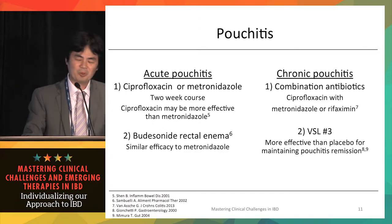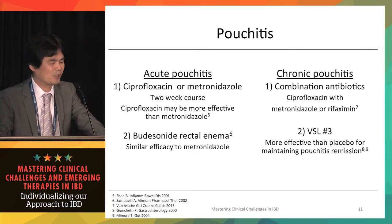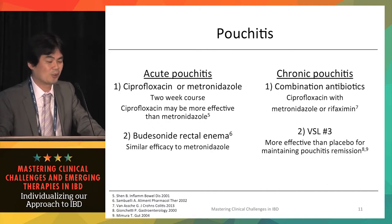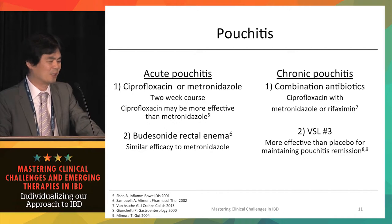For genuine pouchitis, systemic steroid treatment or anti-TNF agents are very rarely required. When those systemic treatments need to be considered, you have to consider whether the patient has an irritable pouch or Crohn's disease of the pouch.